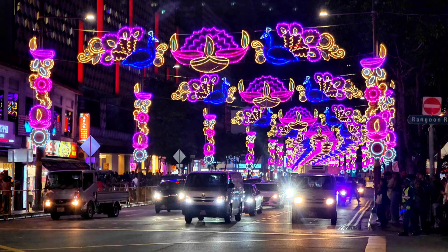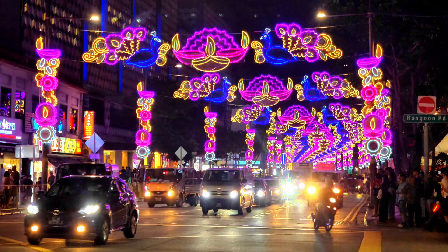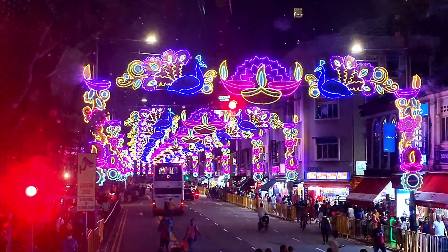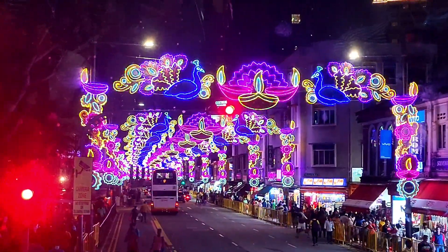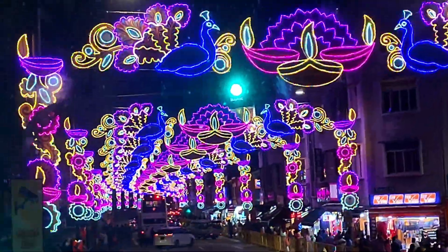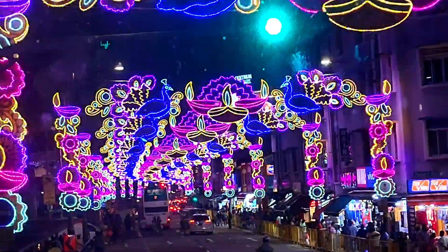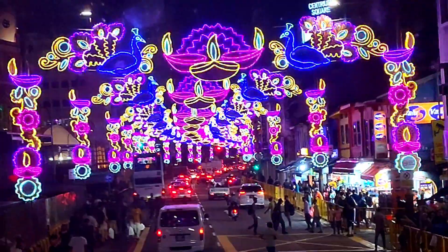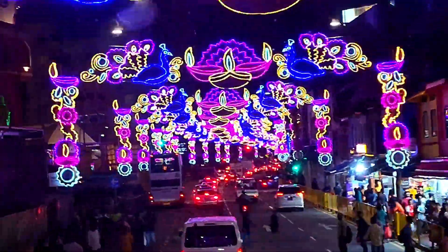We never got tired admiring these beautiful Deepavali lights. We even purposely rode a bus to get a perfect view of these beautiful street lights. And we were right! Hop on a double-decker bus, take a front seat, and enjoy the perfect view of the street lights.